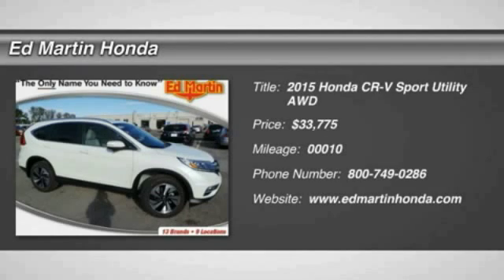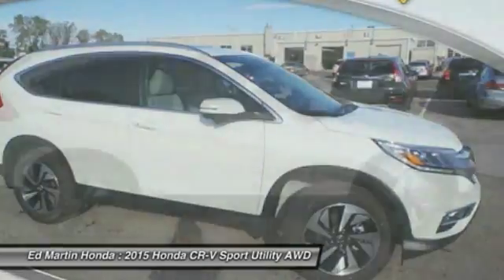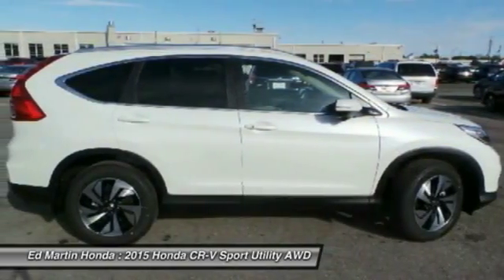The 2015 CR-V — a top recommended vehicle because of its car-like driving manners, good value, cool technology, and comfy interior, priced below $35,000.